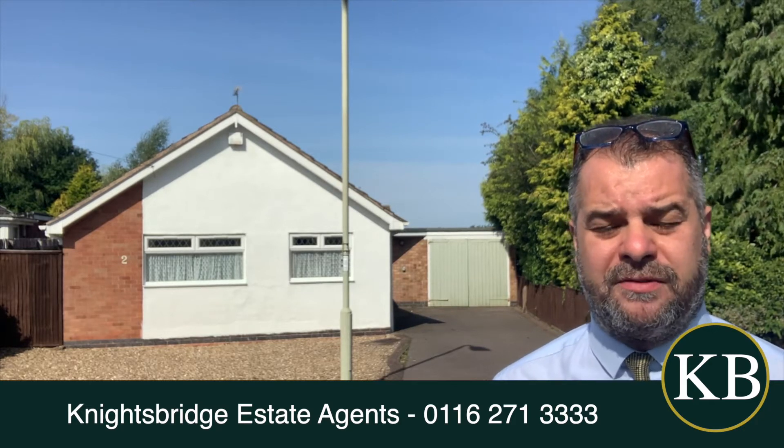Good afternoon and welcome to Ash Tree Close in Oadby. If you are a couple or even a family looking to purchase a bungalow just off Ash Tree Road, then this one — number two Ash Tree Close — the property that you see behind is well worth taking a look at.